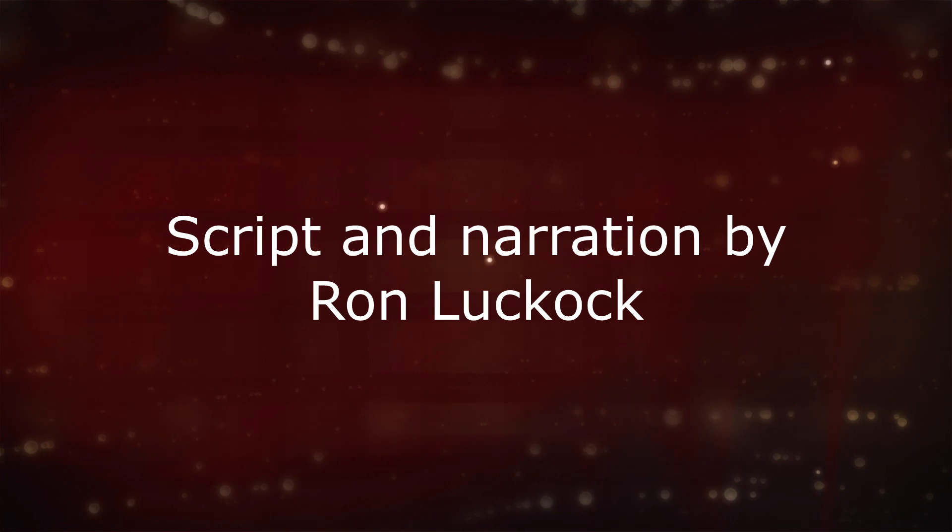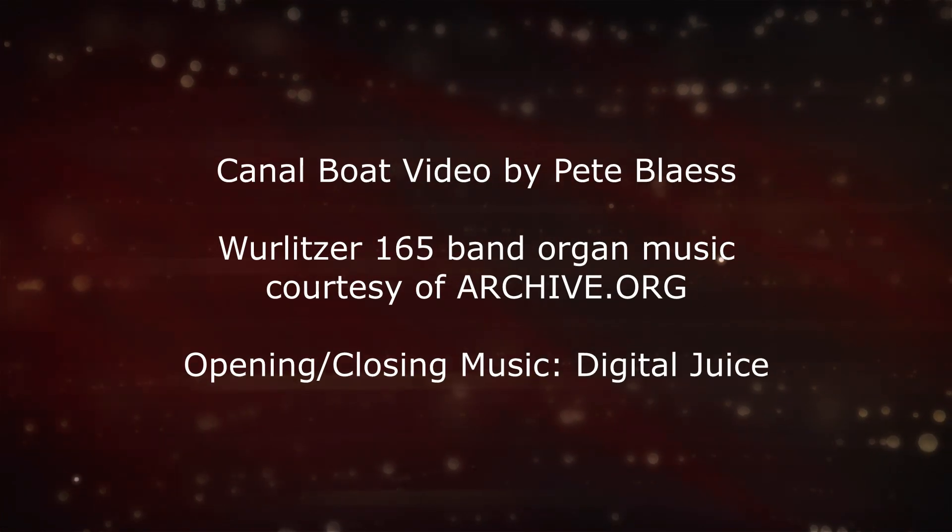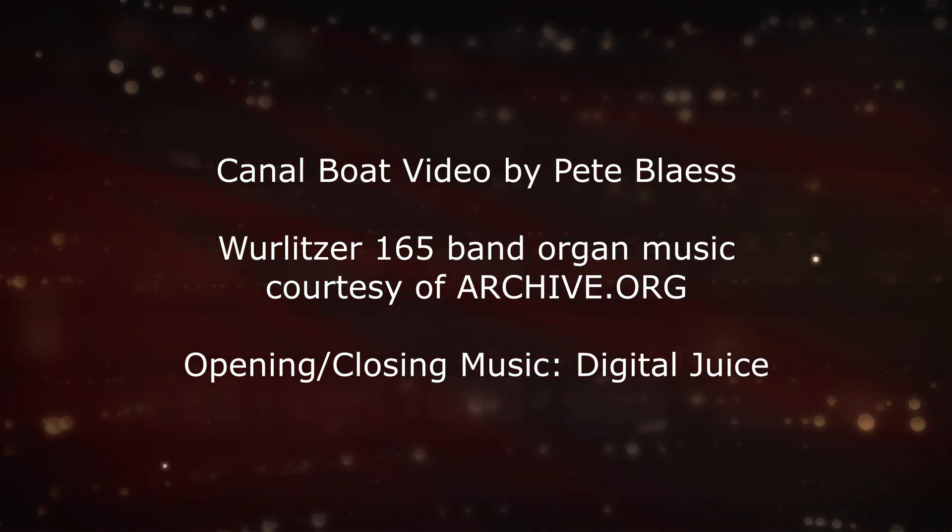In our next video, we're going to look at Lehigh Valley's eastern and northern branch and the industry that it served, and a few other items if I can dig up any more pictures.